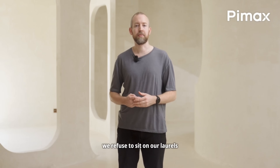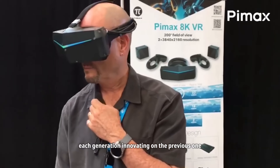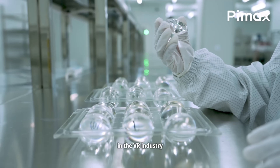Pimax has been around for about a decade, making headsets with big specs and wide fields of view. The stereotype has always been that they build hardware for tinkerers — powerful, but a bit rough around the edges. This keynote video felt different. It felt less scrappy, more confident. And they spent a lot of time talking about their software investments, manufacturing, and customer support.